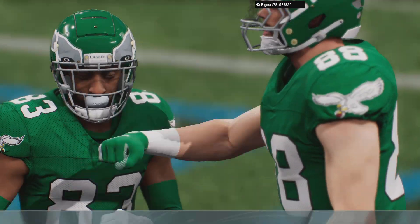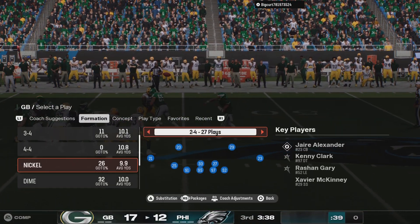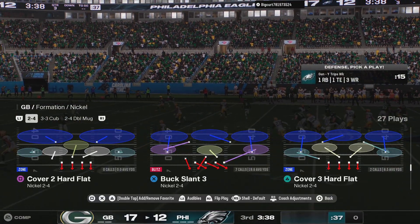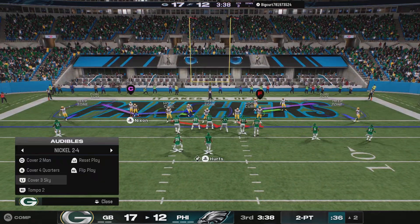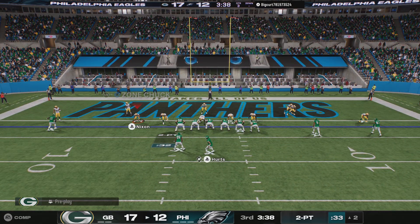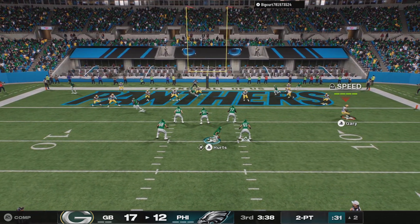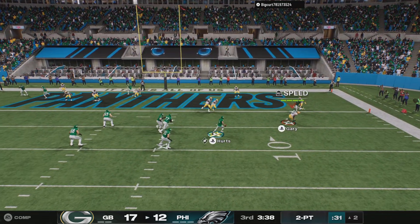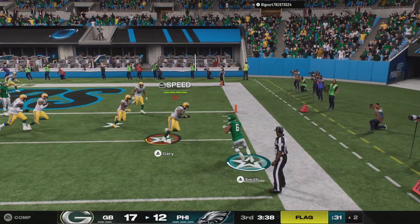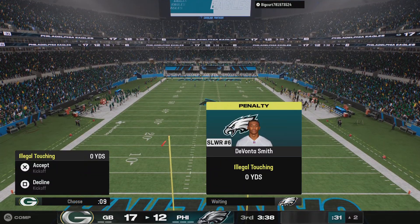A terrific play all the way around, finished off by the receiver who not only made the grab but turned it up and takes it into the end zone. And that's the tricky part — that transition from receiver to runner. In this case he does it flawlessly: look the ball in, secure the catch, and then get upfield and get yourself in the end zone.